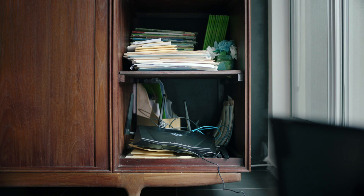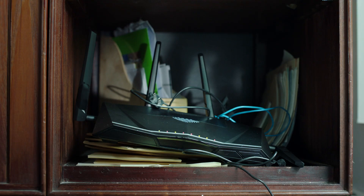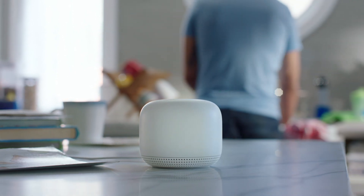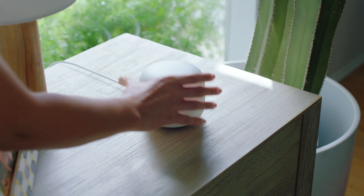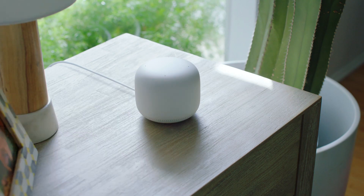By now we're all used to this thing — hideous. But this is Wi-Fi you actually want to show off. Not there. Next to the good cactus. Yeah, good.